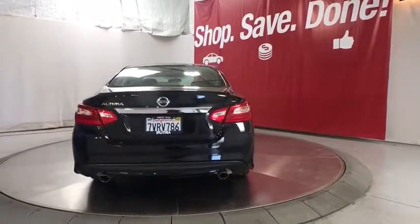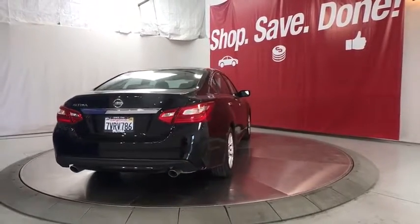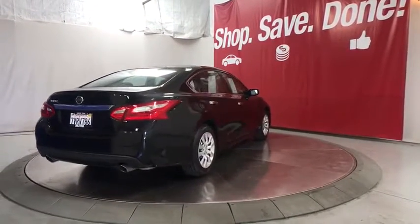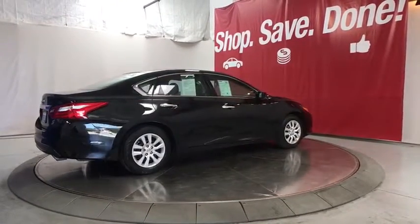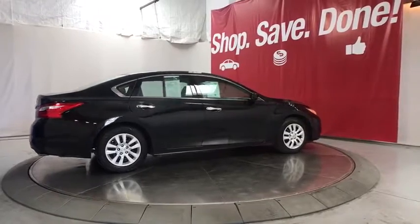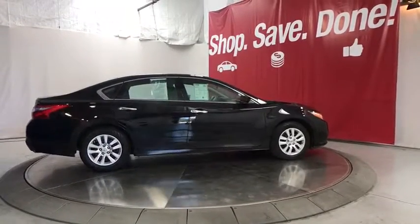Rear defrost, front-wheel drive, auto-off headlights, AM-FM stereo radio, child safety locks, CD player, bucket seats, passenger airbag, electronic stability control, MP3 player, power windows, side head airbag.